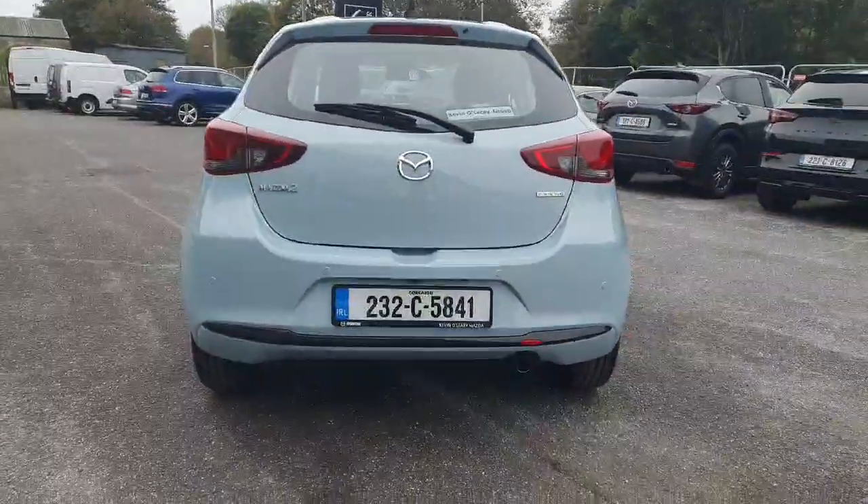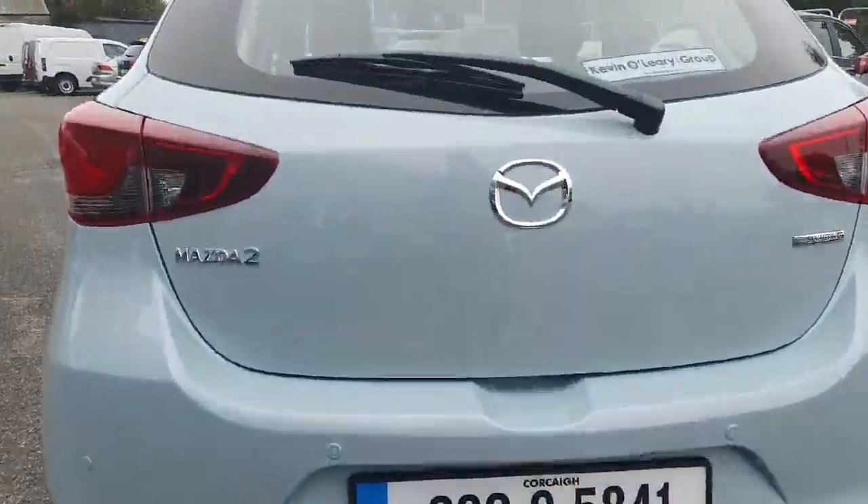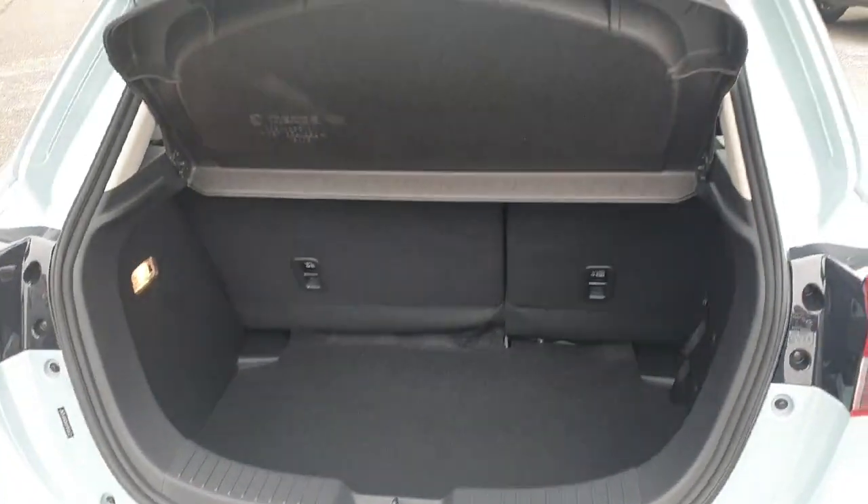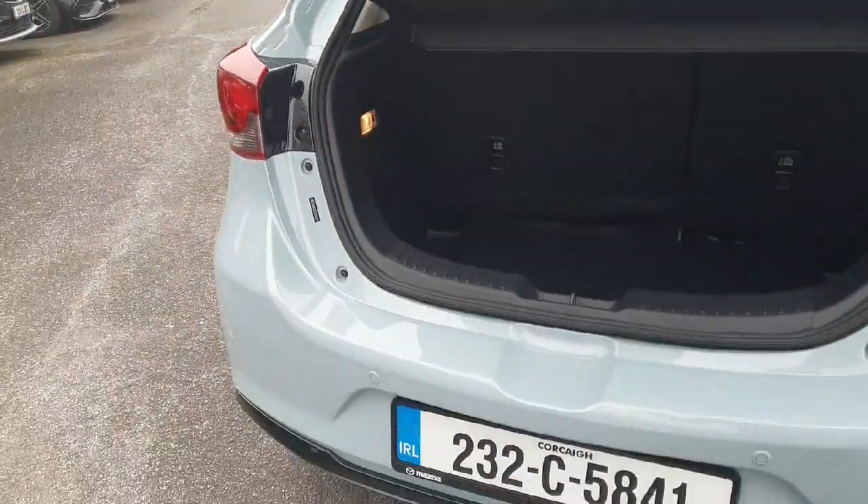Moving around to the back, you have your parking sensors along with your reversing camera, and lovely Mazda 2 badging. Just popping open the boot — lovely spacious boot there with easy access in and out.